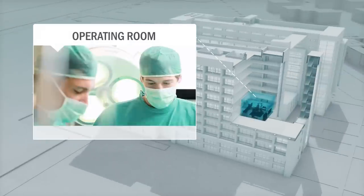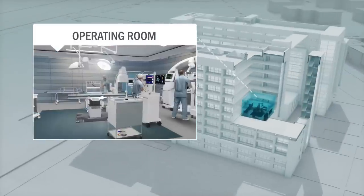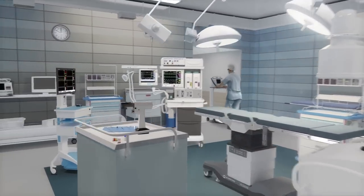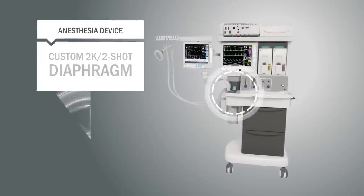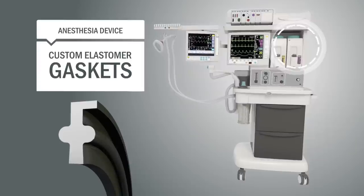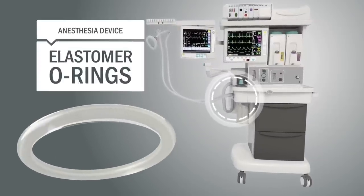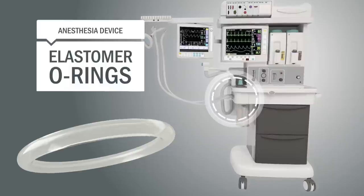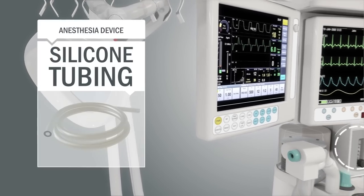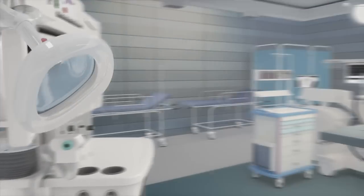Now to the operating room. Trelleborg not only supplies standard parts, but develops partnerships that lead to innovative new solutions. In anesthesia devices, Trelleborg supplies custom-engineered products such as two-component diaphragms, gaskets, and super-clean O-rings which keep equipment running smoothly, while offering chemical compatibility in harsh environments. The anesthetic is delivered through Trelleborg's biocompatible silicone tubing and a custom-molded mask manufactured from liquid silicone rubber.